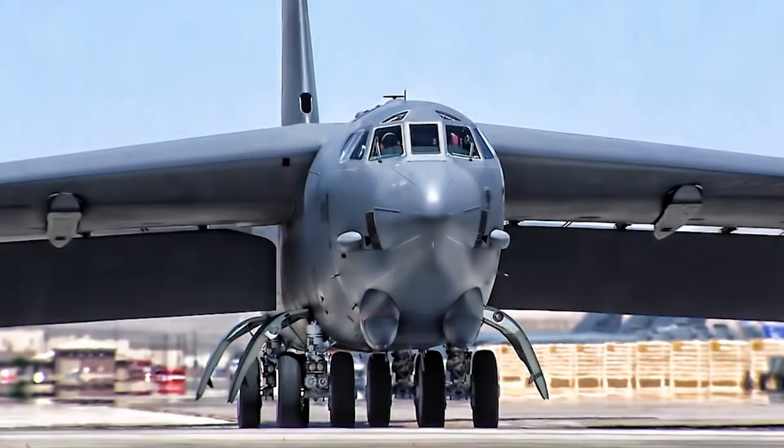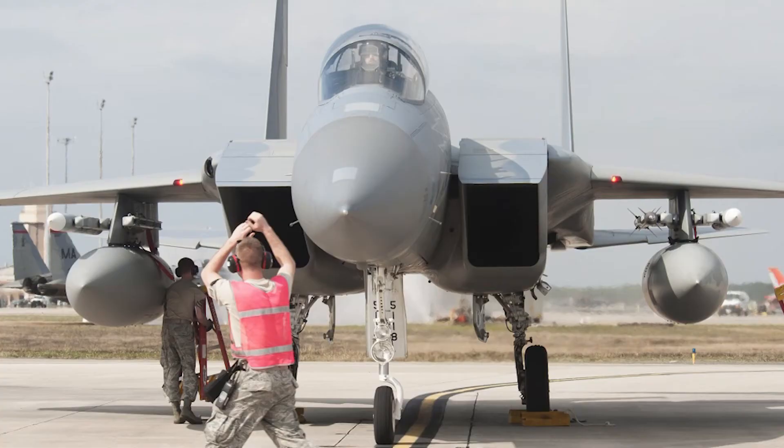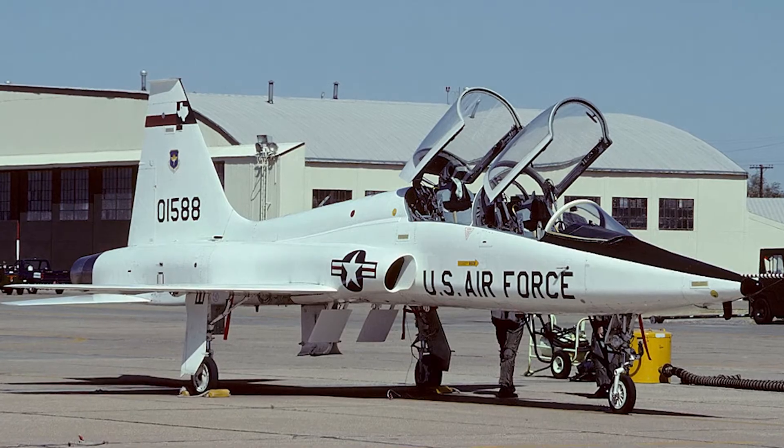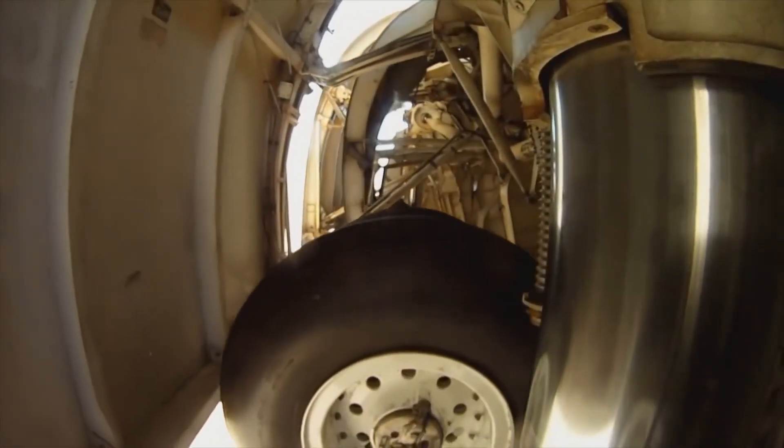We've used this on virtually all of our legacy landing gear, to include the B1, the B2, B52, KC135s, C130s, F15s, F16s, and T38s. We've got this process working out in the field right now today on many of these components.